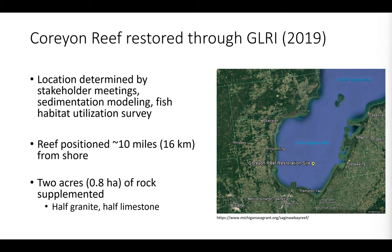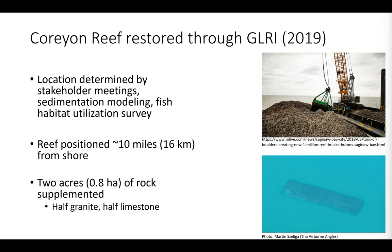Following that pre-restoration survey, based on stakeholder meetings, some sedimentation modeling, and the pre-restoration fish utilization surveys, a group determined that Corian Reef was the first site that would be restored in Saginaw Bay. That reef is positioned roughly 10 miles from the mouth of Saginaw River. It's a two-acre reef — 0.8 hectares of rock — roughly halfway up the water column at about five meter depth, so roughly three meters at peak height. They used half granite and half limestone for their application.